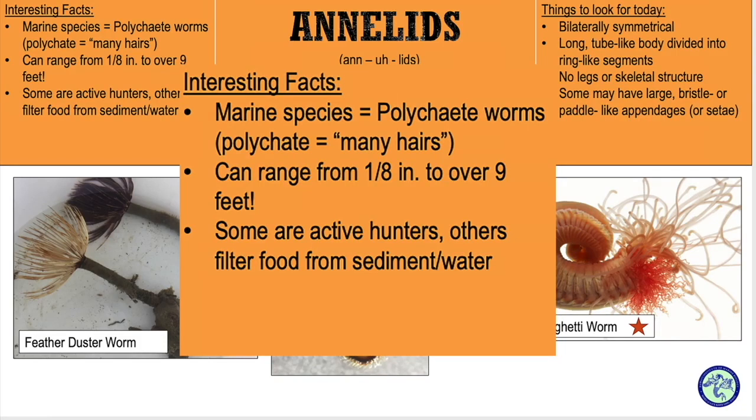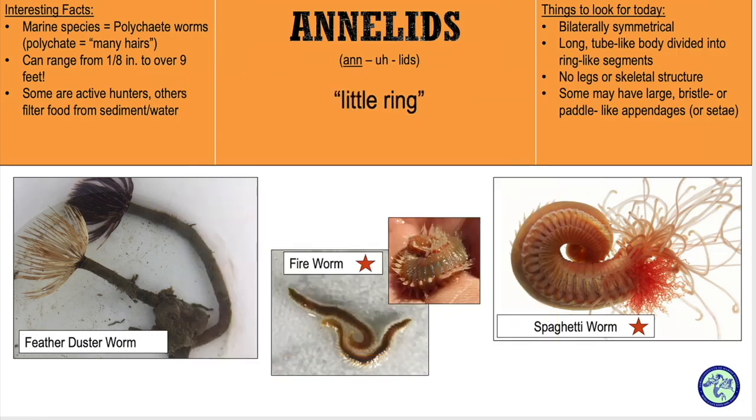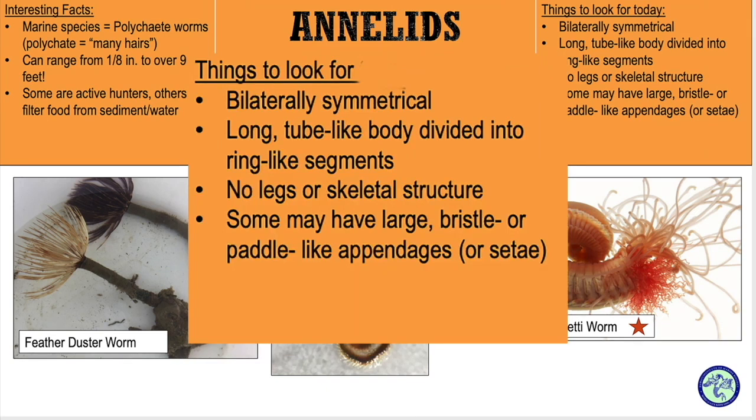So what are the annelids? The name annelids means little rings. They are bilaterally symmetrical. They have long tube-like bodies divided into ring-like segments. They have no skeletal structure. Some may have large bristles or paddle-like appendages.